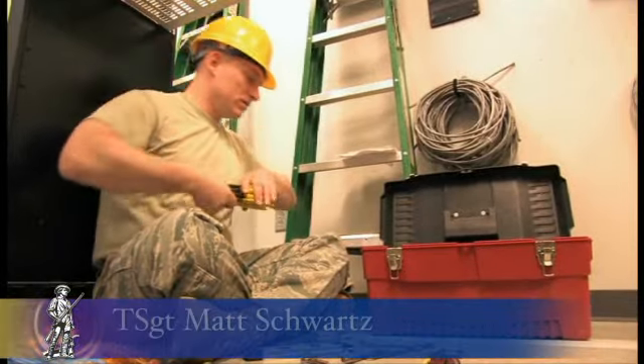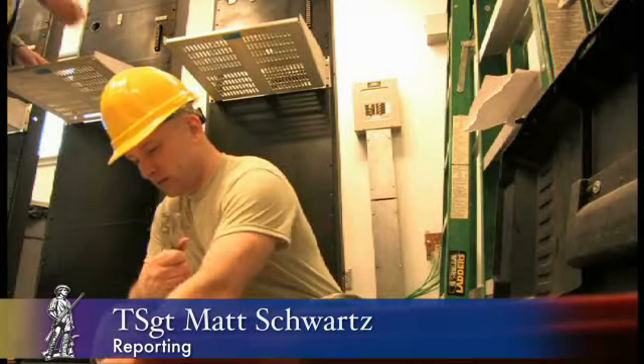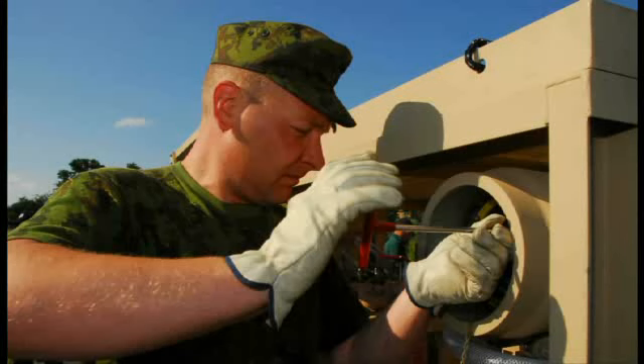The Air National Guard Schoolhouse, located at Fort Indiantown Gap, Pennsylvania, offers classes for service members from all over the U.S., as well as other countries like Lithuania.